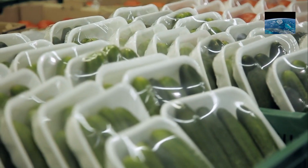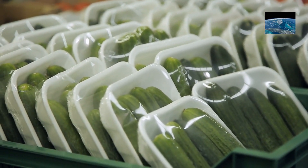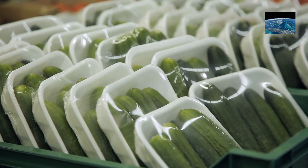Another familiar example is compostable bags and cutlery. Supermarkets and restaurants use bags made from vegetable starch or PLA instead of oil-based plastic.